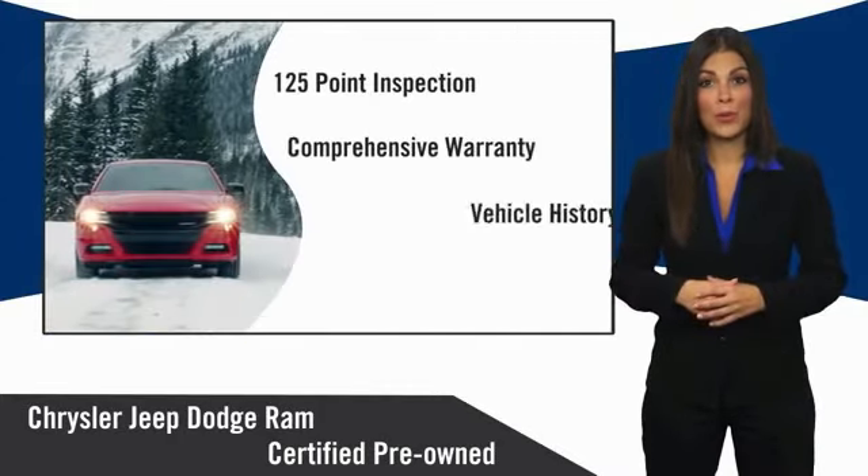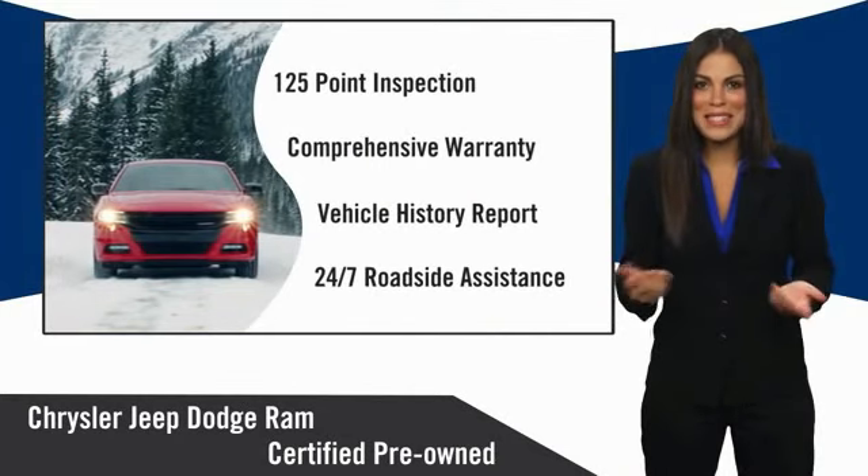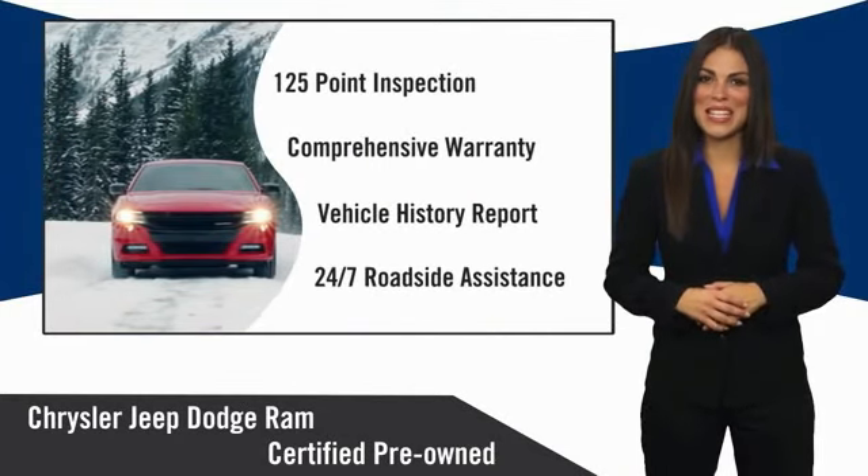Chrysler Group certified pre-owned vehicles — the smart choice, factory backed to go the distance.